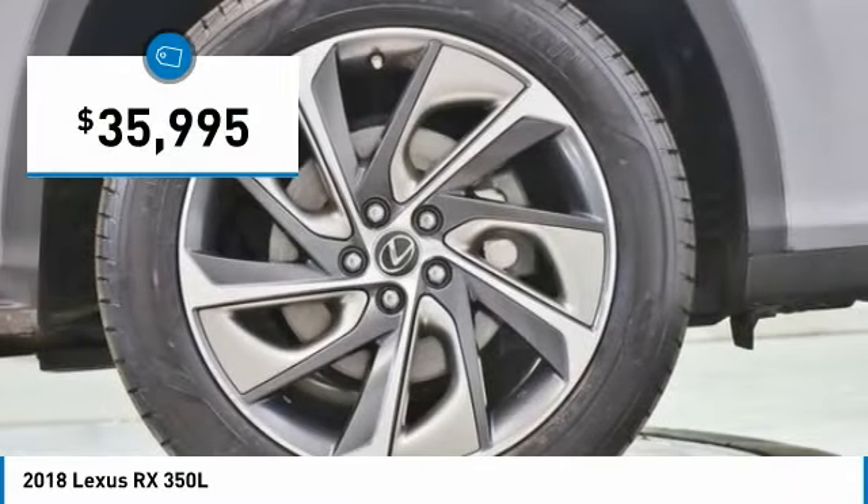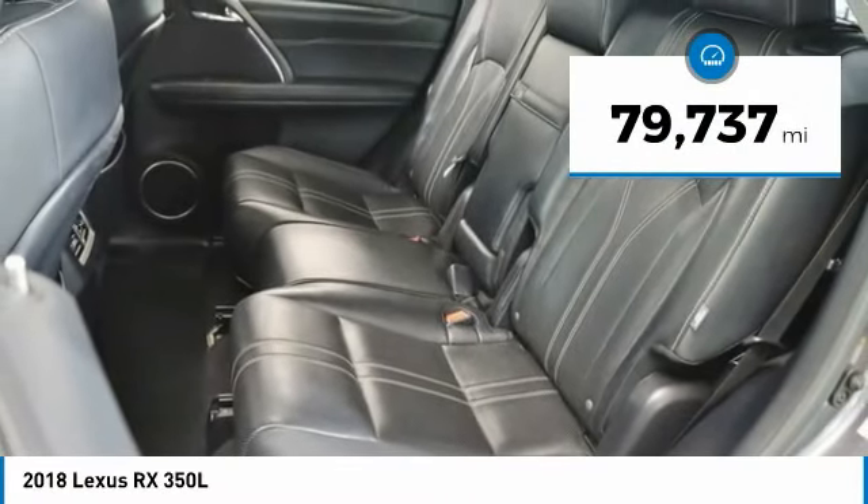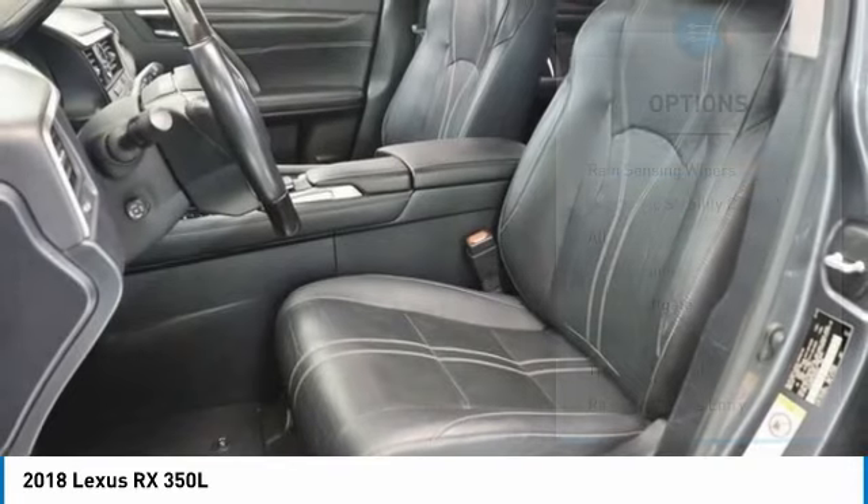And is priced below $40,000. This vehicle has less than 80,000 miles. Here are some of this vehicle's great options.